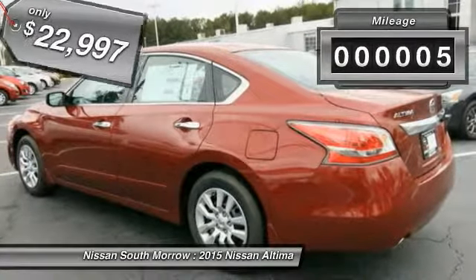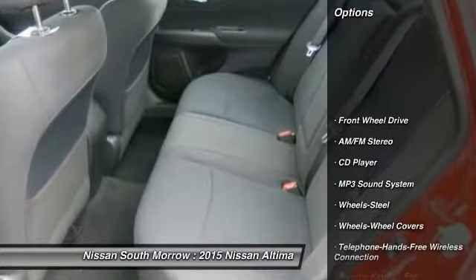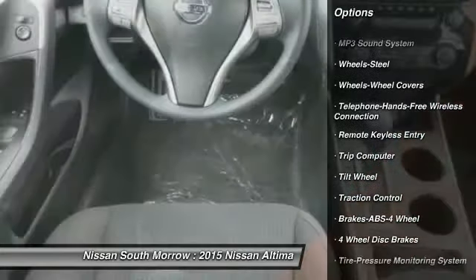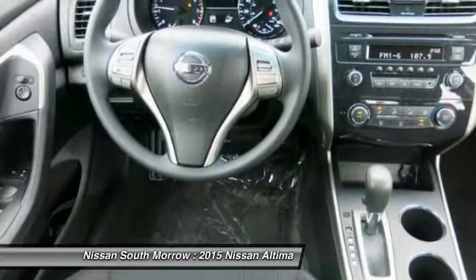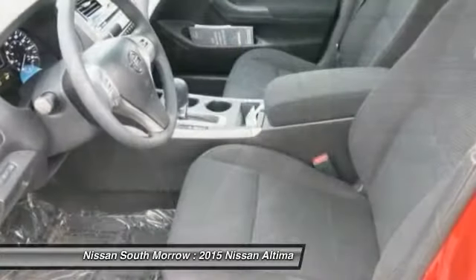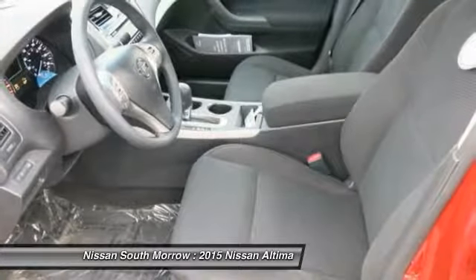This vehicle has less than 100 miles. Here are some of this vehicle's great options: traction control, anti-lock braking system, power steering, air conditioning front, Bluetooth wireless data link for hands-free phone, cruise control, AM FM stereo radio, rear defrost, FWD, and security system. Your new ride is just a phone call away.